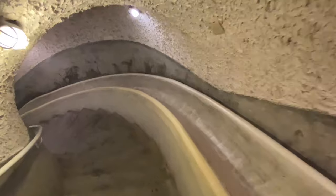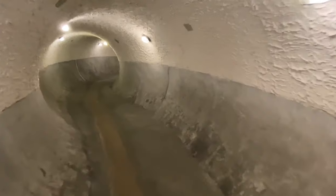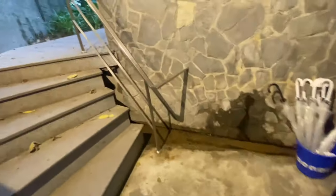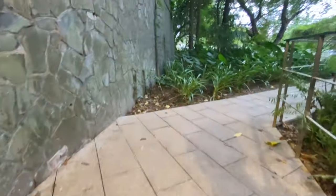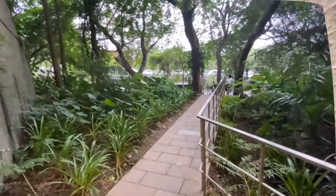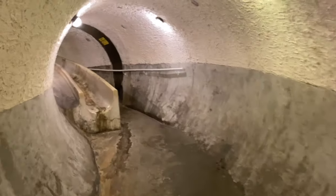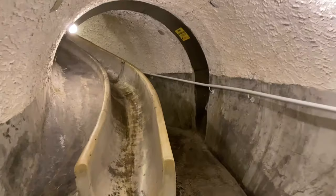Another crazy feature in this hotel is a secret tunnel and passageway that would allow the president, king, or any of the dignitaries to be able to escape. There's also a slide that I desperately wanted to go down — I begged them, but they said the rules are the rules and we don't allow it. We paid a little extra to have this tour and actually see this secret tunnel. Quite amazing.